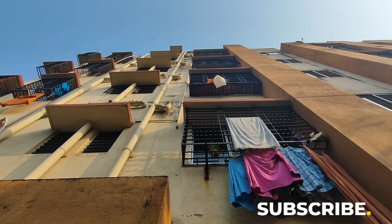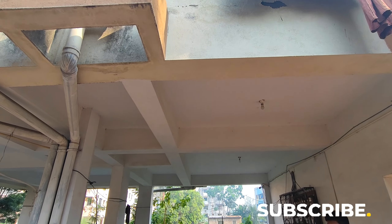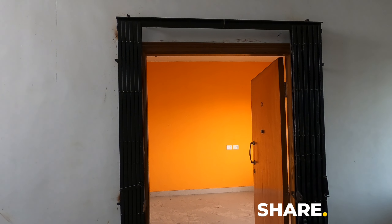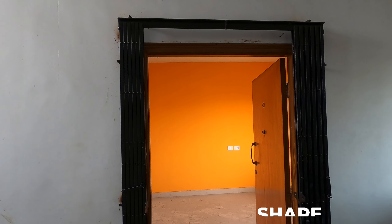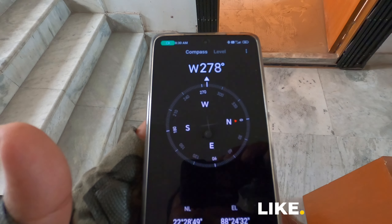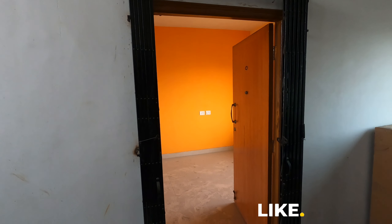Now we can see the elevation of our G plus 4 building, along with the independent car parking. We have a tour of the 2BHK flat. This side is 1,080 square feet. The flat is on the 4th floor, and it has west, south, and north facing — three open sides.